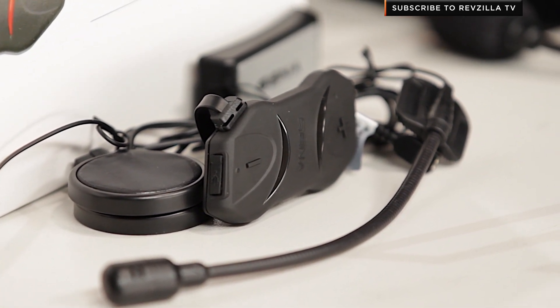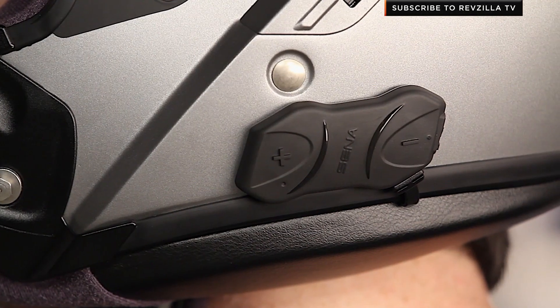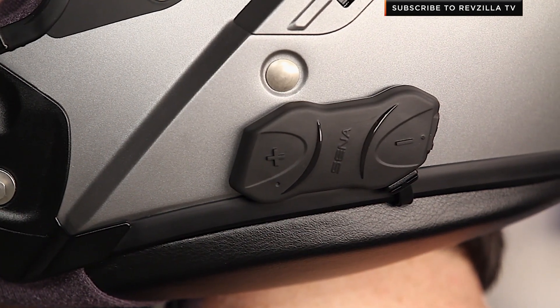They've done a great job with it. This is the low-profile version, the SMH-10R. There's also an SMH-10 which has a jog dial on the side, but folks have really liked the fact that you're able to streamline this. It's sticky mount only versus the clamp mount option that you get with the 10R.